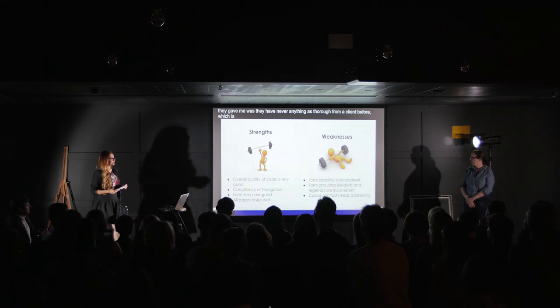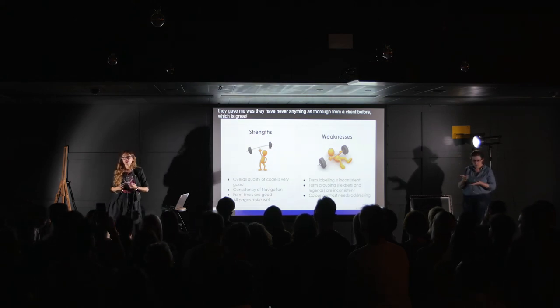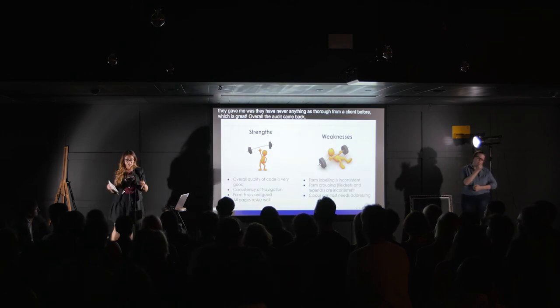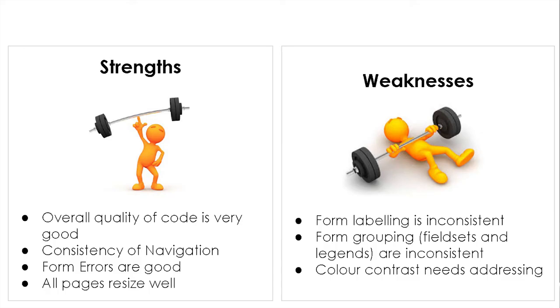Overall, the audit came back really good. We had good strengths, but we had some weaknesses. We focused on those three weaknesses: form labelling being inconsistent, form grouping, and colour contrast needing to be addressed. We're using that information and applying it to our current projects.